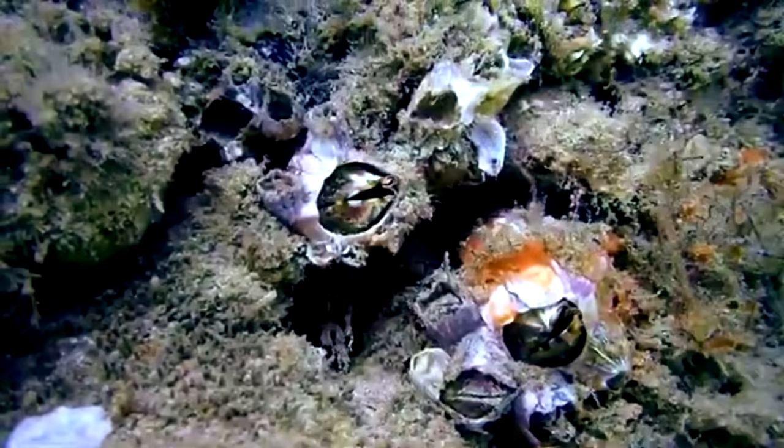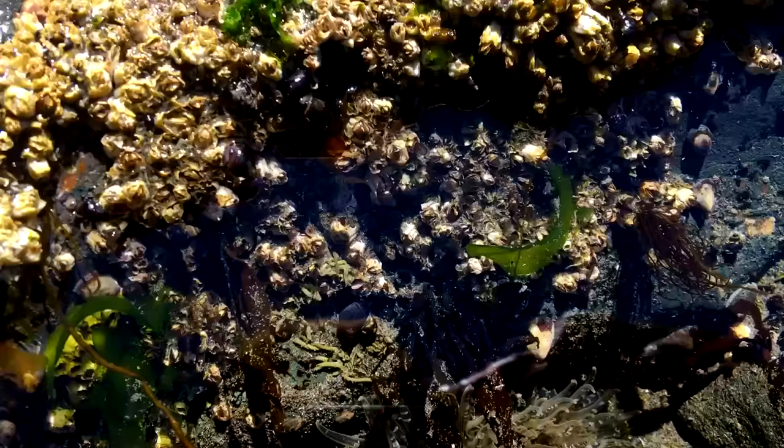These plates are like their rear end, as barnacles settle to the sea floor head first. Barnacles are hermaphroditic, meaning they have both male and female reproductive organs.